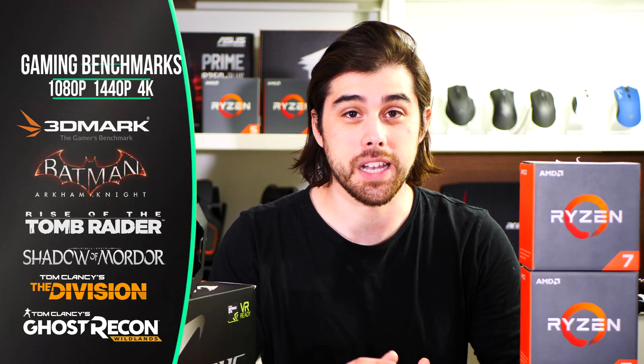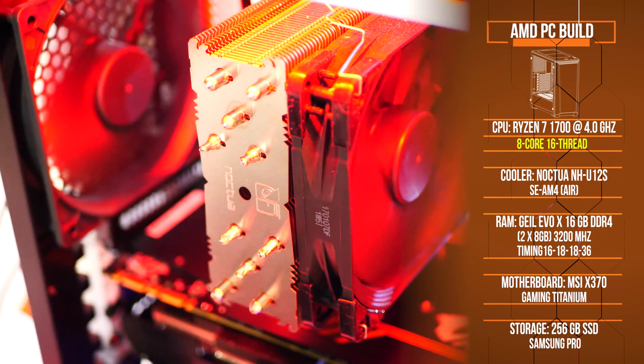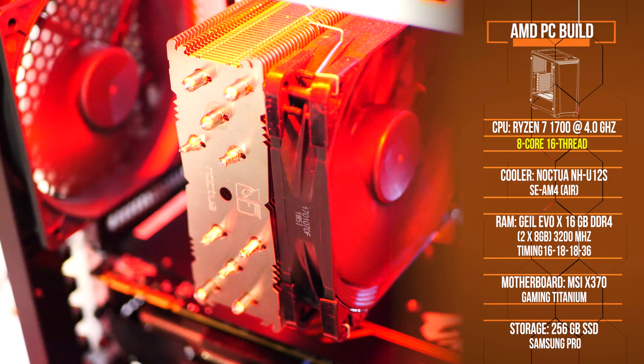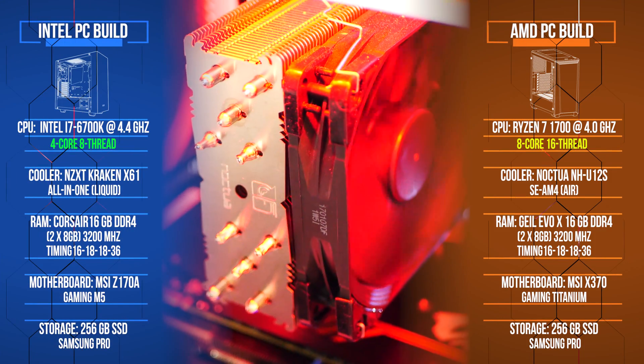Now let's get straight into the benchmarks for 1080p, 1440p, and 4K gaming. Unless otherwise noted, I set the graphics quality to the highest preset and turned V-Sync off. I used two systems — full specifications are in the description box. The Ryzen system uses a Noctua air cooler with the Ryzen 7 1700 clocked at 4GHz, 16GB of DDR4-3200MHz RAM, with timings and frequency kept identical across both systems.